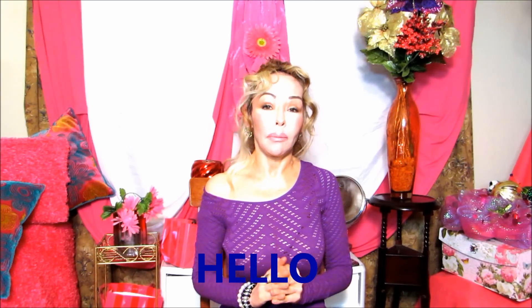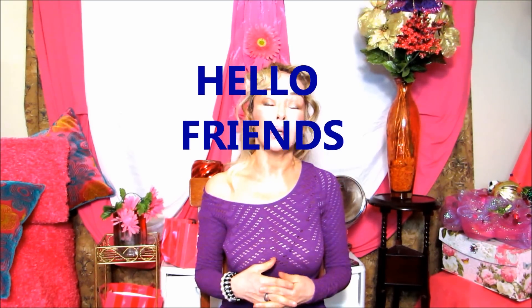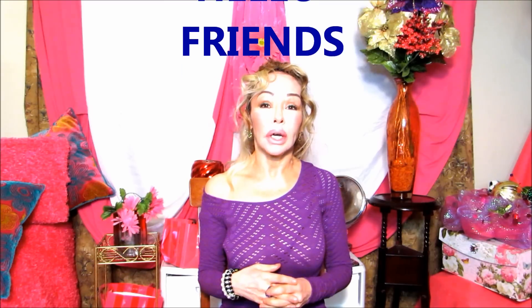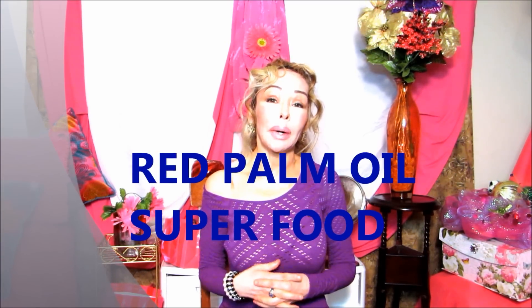I wish you all the best, that God will give you blessed directions in your life and all the desires of your heart will be accomplished. This video is going to be in reference to red palm oil. I made a video about the favorites of December and I was mentioning about the red palm oil I have been using during the month of December.